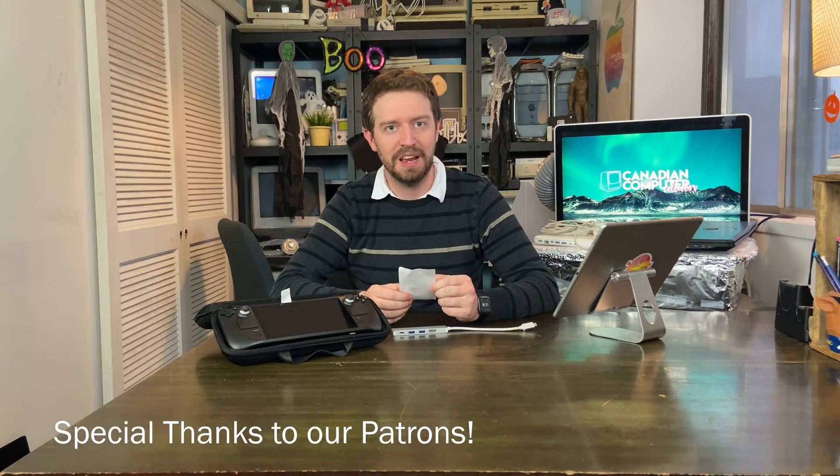And of course, if you want to support the channel, you can join our Patreon. For just $1 a month, you can get your name in the credits.